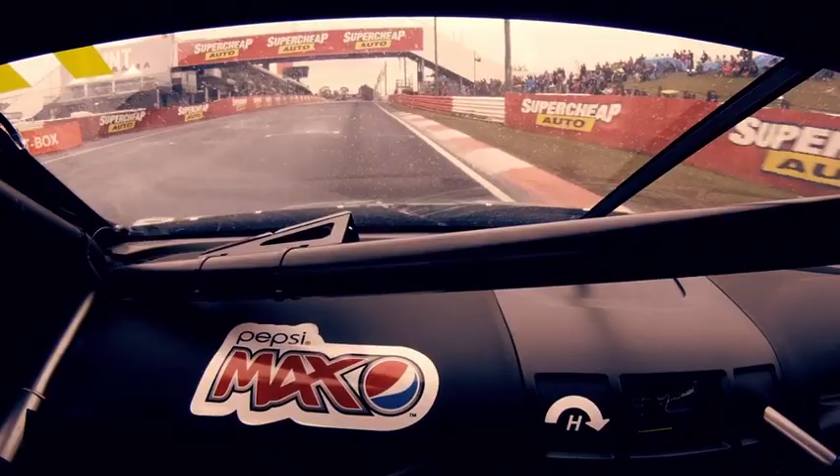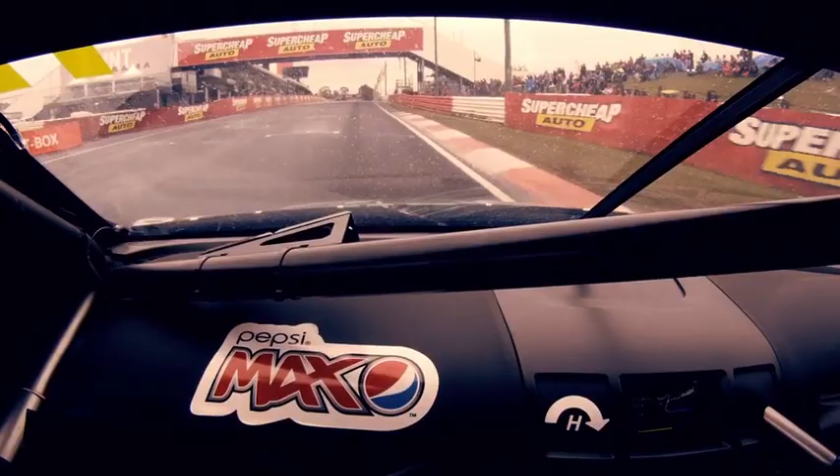Accelerating out under the Superchip Auto bridge to complete a lap at Bathurst. I hope you enjoyed it — we're hoping for a bit better weather over the weekend so we can put in some fast times. Cheers!